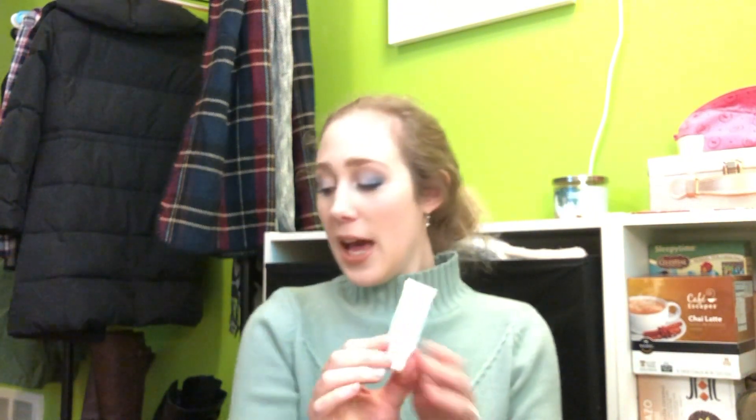The last serum I finished up is by First Aid Beauty — the Ultra Repair Hydrating Serum. I actually had two of these but only used one up completely, and I'm getting pretty close to finishing the second. I'm still going to use it up. I don't hate it, but I don't think I love it either. I don't see it doing too much — it's a nice gentle formula if that's what you're looking for.